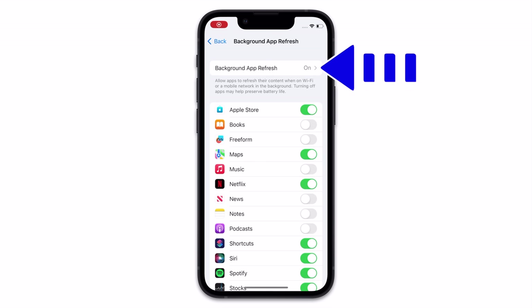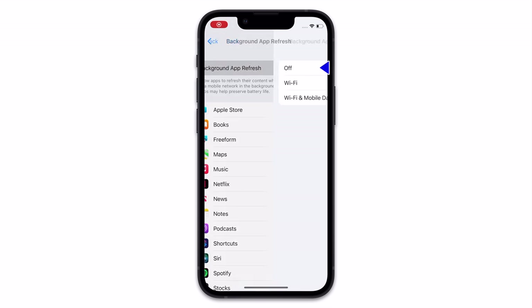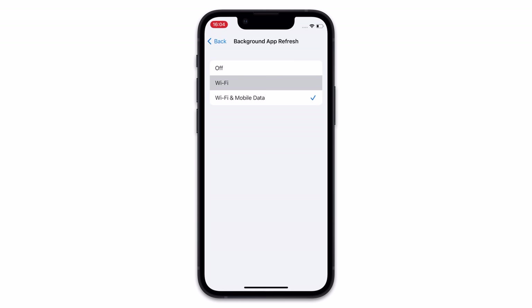Also, tap into the Background App Refresh button and consider changing this to WiFi only. The connection to your home WiFi is much more stable than the connection to a cellular tower when you're out and about, and will therefore use less power. So if you are going to use this, you may wish to restrict it to the times when you're on a WiFi connection only.